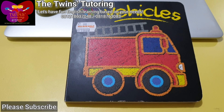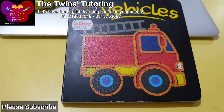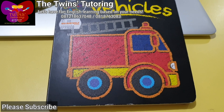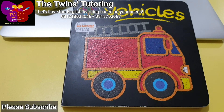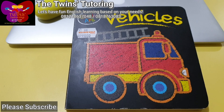Okay, my lovely children, I hope that you really enjoyed watching this video and you can practice saying the English words. You can play this video again and again until you master your English. See you again on the next videos, and this is Miss Ria from the Twins' Tutoring. Bye-bye!